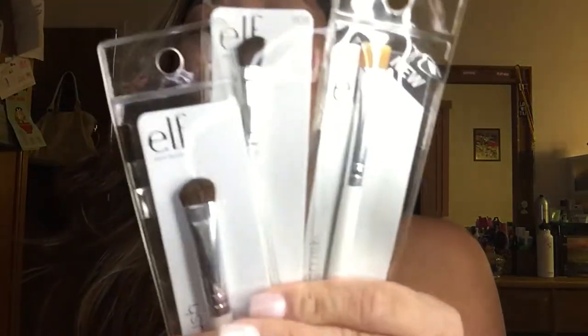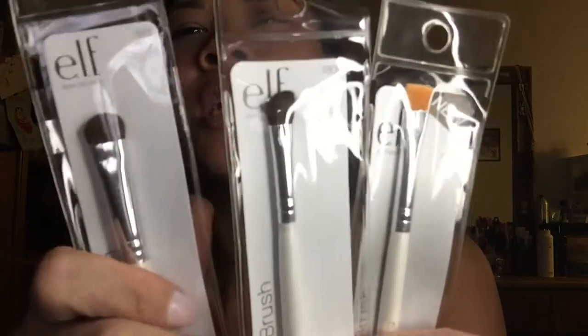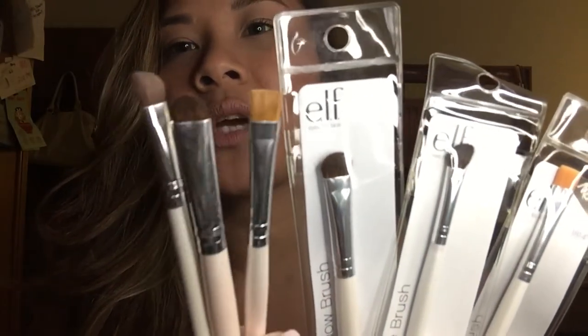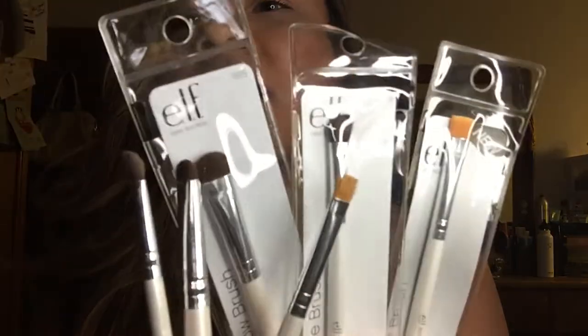I also got some e.l.f. brushes — the eyeliner brush, the defining pointed brush, and the eyeshadow brush. Let me show you my old brushes — look how dirty they are. I just needed to stock up on new ones, no joke. So I got three new ones that are my favorites.